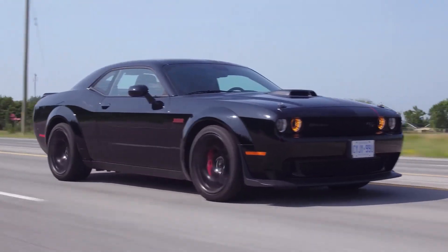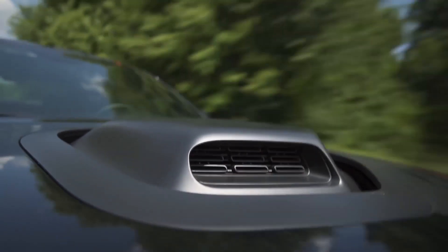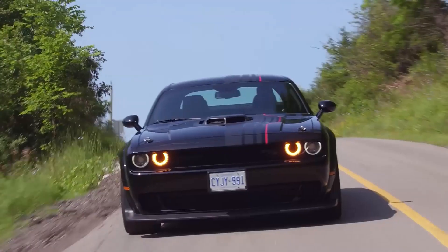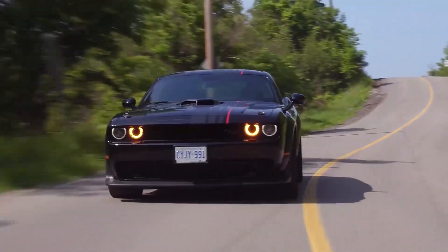It's the kind of car that turns heads and makes you feel like you're driving a legend. The Dodge Challenger's powerful engine produces a thunderous exhaust note that will make you feel like you're the lead singer of a rock band.